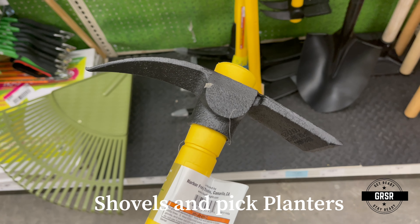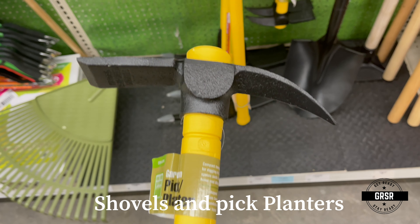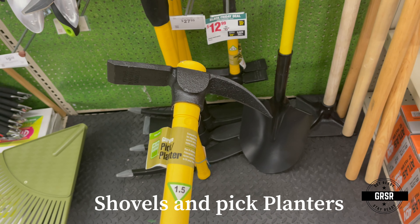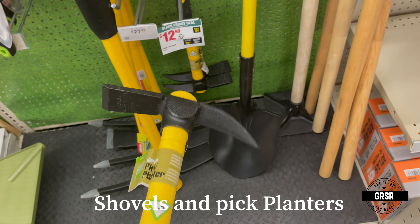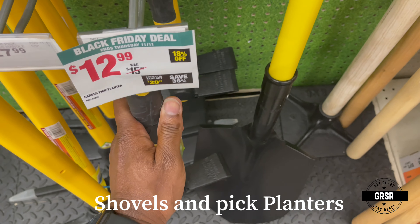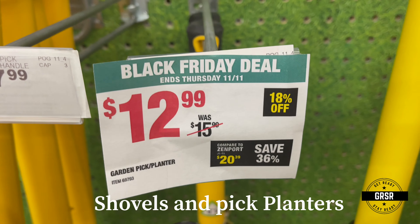What do you think you can use this for? Cape Planter — use your imagination. It's only $12.99, a Black Friday deal.